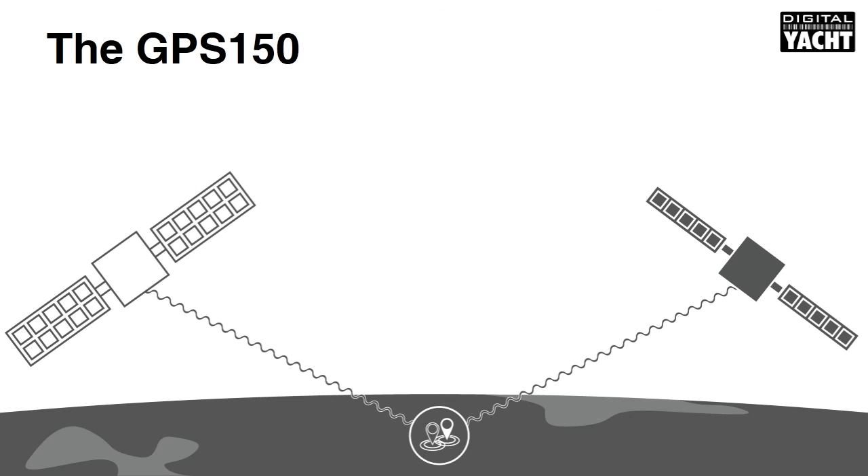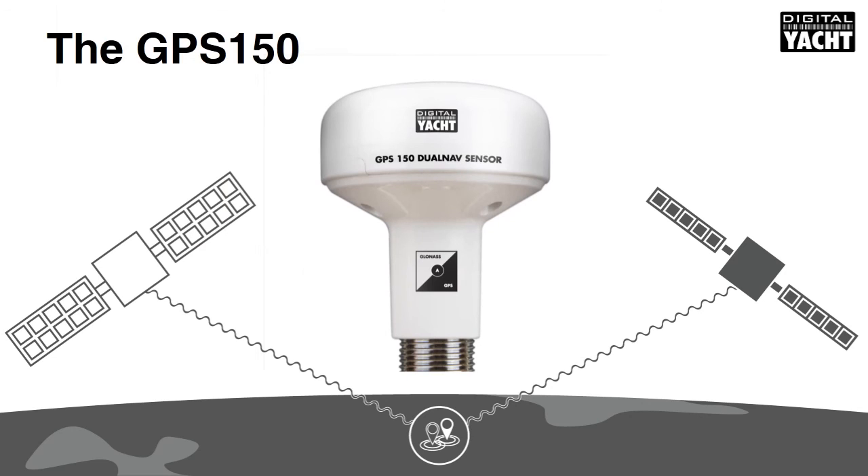The GPS-150 is Digital Yacht's first dual-nav sensor, with all the electronics encapsulated in a compact waterproof antenna measuring just 75mm in diameter. It utilises the industry standard NMEA data format to output data to both legacy and current generation systems. That means users of older generation chartplotters can still take advantage of this radical new technology.